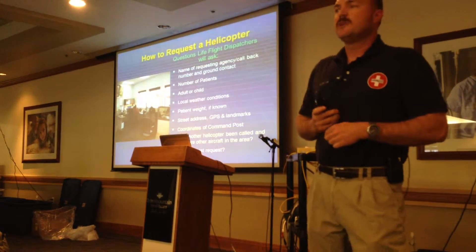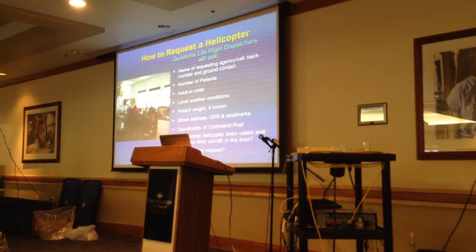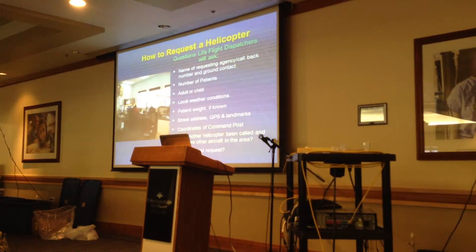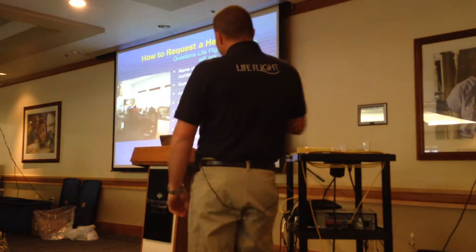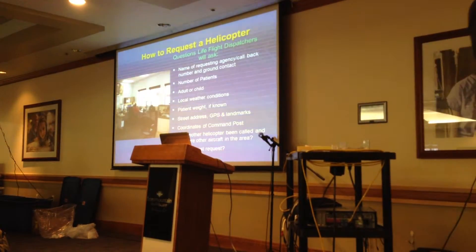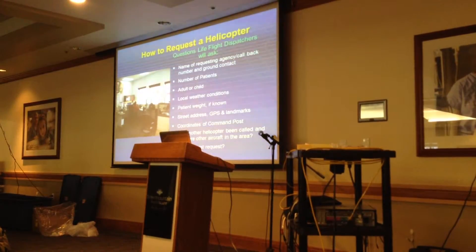Street address is probably not so much for you guys, but GPS coordinates are very valuable to us. I'd imagine most of you have GPS. If you can give me a GPS coordinate, we can punch that into the aircraft and I can tell you to the minute how long it's going to take me to get there. We need to know if there's other aircraft in the area. Whatever GPS format you give us, we'll convert it if we need to.